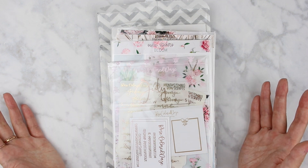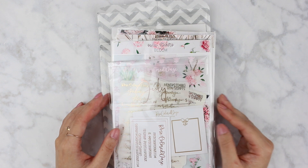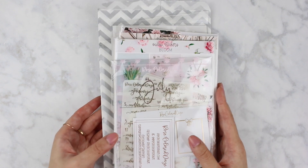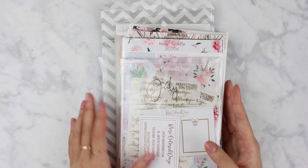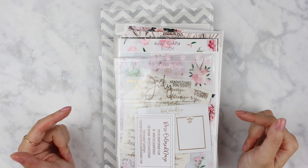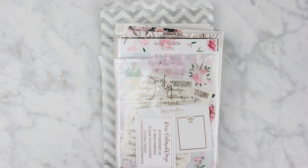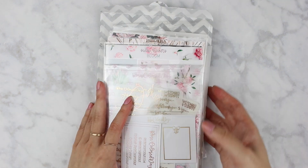Hey everyone, welcome back to my channel. I have a sticker haul for you today which I haven't done in such a long time, so I'm really excited. I've picked up quite a few stickers recently and I'm going to share them with you. All of the timestamps when I start talking about each shop will be linked down below, and I'm just going to get started in no particular order.